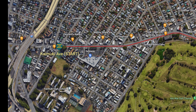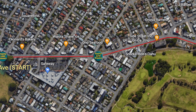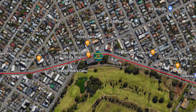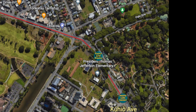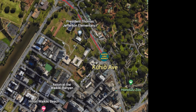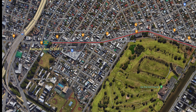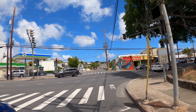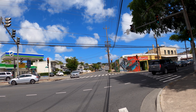Aloha everybody, we are going to be taking you down Kapohulu Avenue today on this short drive. Starting over at Kaimuki Avenue, we're going to go all the way down Kapohulu Avenue until we get to Kuhio Avenue. Sit back and relax, buckle up and let's get started. We're on Kaimuki Avenue right now and we're going to make a right turn onto Kapohulu Avenue.